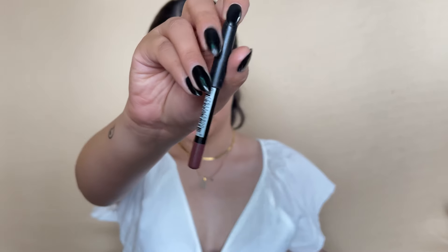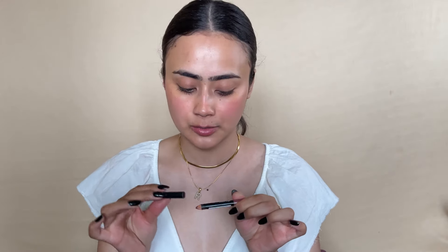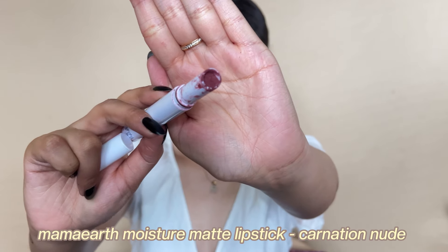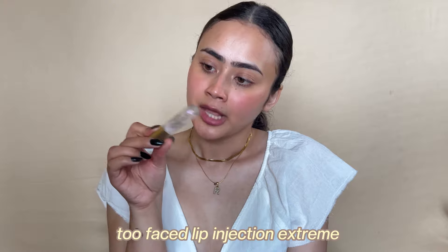Lots of lip product empties. I have a Nabi lip liner that I used religiously — a purity nude dusty pink shade in mauve. The Mama Earth Moisture Matte Long Steel Lipstick: I really enjoyed the formula, the color was pretty, it has a comfortable and long-lasting transfer-proof formula, but the packaging didn't work for me so I'll give it a pass. Then Two Faced Lip Injection Extreme — I use this sometimes when I want to plump my lips a little. It has a tingling effect and makes your lips look fuller and pinker.